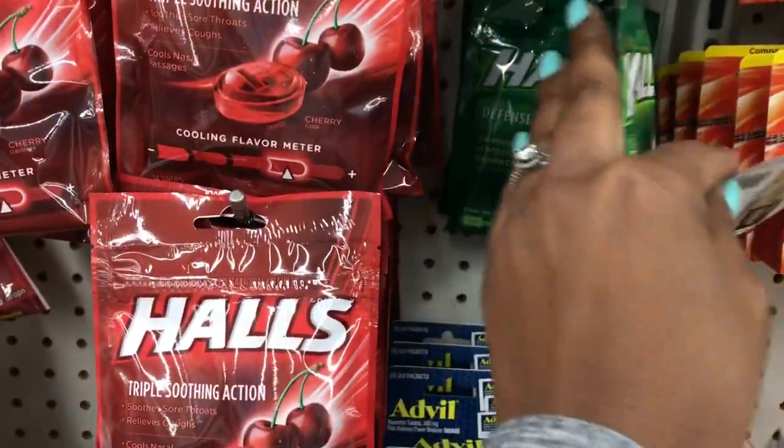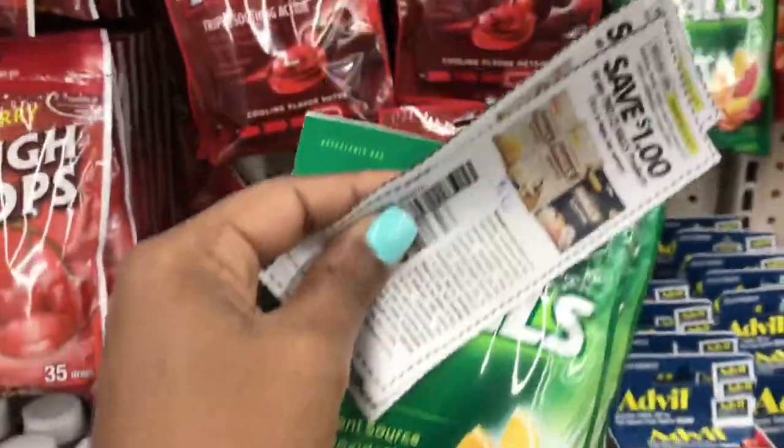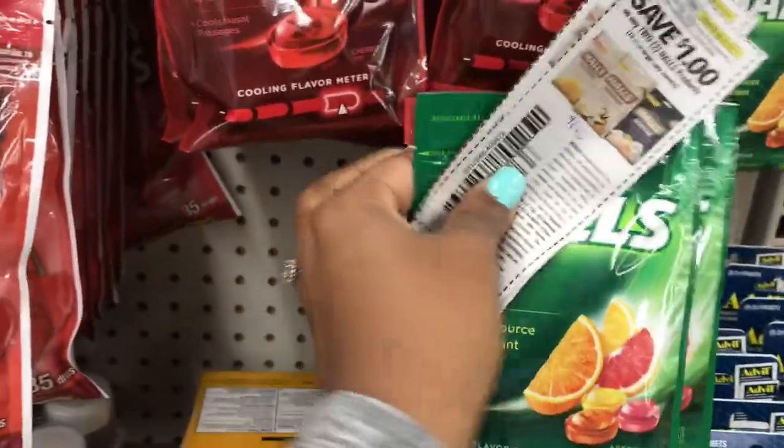I'm going to pick up two of the Health Defense Triple items because it's a dollar off of two.